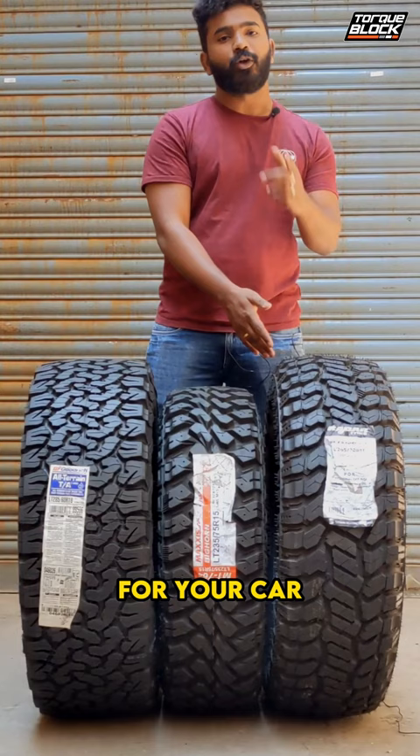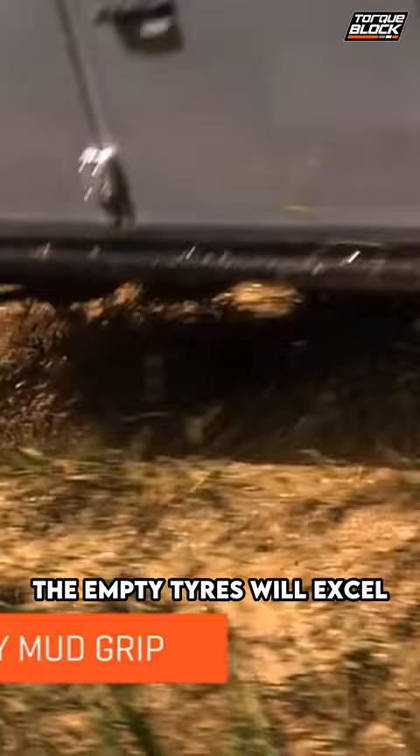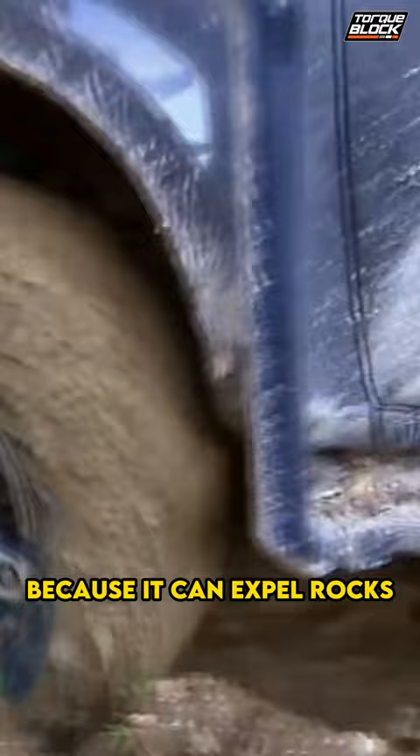If you have an SUV or a 4x4 and you go off-road very often, you need to pick the MT tire without a second thought. The MT tires will excel off-road because of the tread pattern and the strength of the tire compared to the AT. And also, if you're somebody who does a lot of rock climbing or very extreme stuff, the RT tire is the one to go for — because it can expel rocks and also provides stability during dirt conditions much better than the AT tire.